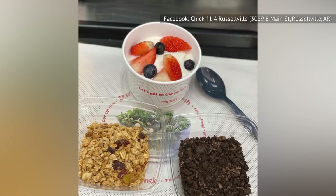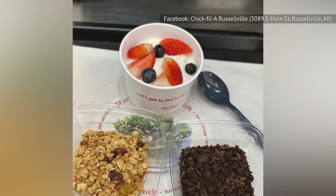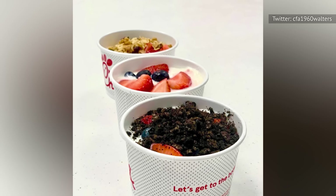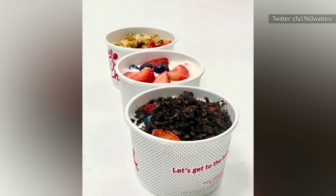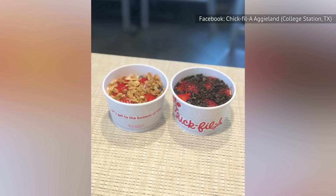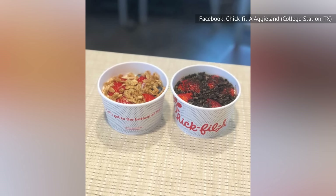Our main complaint is that this doesn't feel like a side — it almost feels like more of a sweet snack or a dessert. It doesn't pair well with a chicken sandwich. And while it's sweet like a dessert, it gives a healthy enough feeling that it doesn't quite have the indulgence of a dessert.